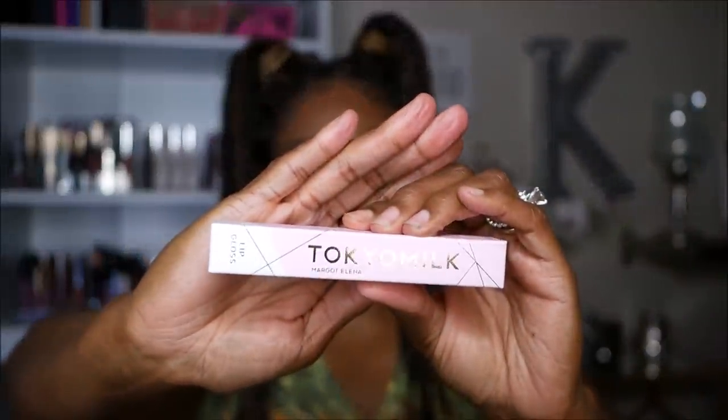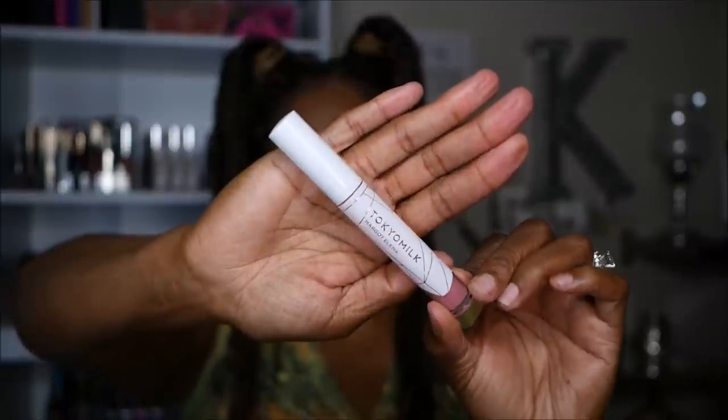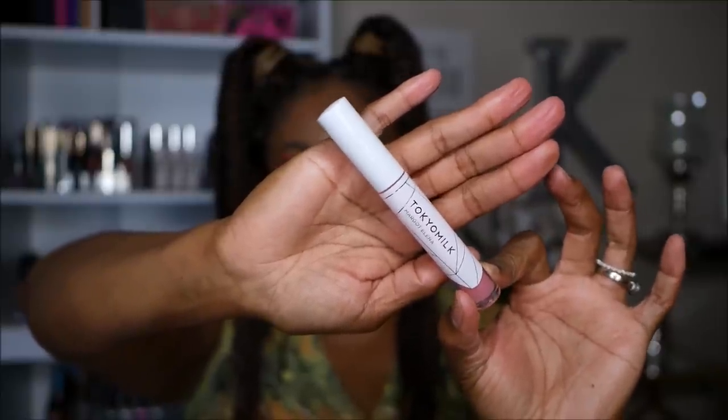The first item is the Tokyo Milk Margo Elena Lip Gloss. The box has really pretty pink packaging with gold writing. Opening it up, it's a glass container with white and gold design, and the gloss itself has a bit of a pink tint. The card says it gives lips a shiny finish with a hint of shimmer without feeling tacky — you get the dewy shine without the risk of getting hair stuck to your lips. I love that — I hate when a lip gloss is way too sticky. Value $21.